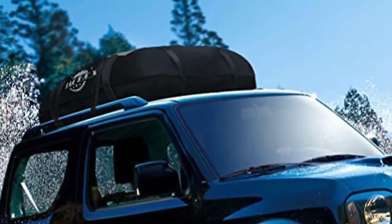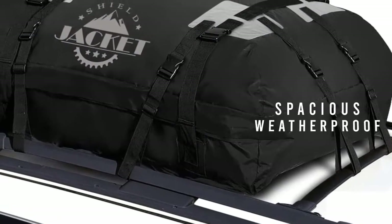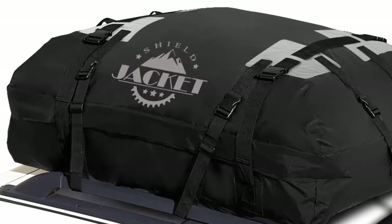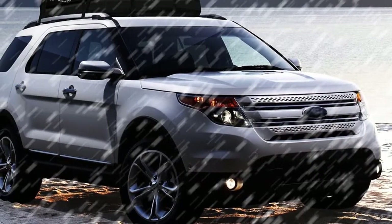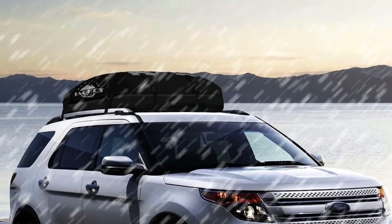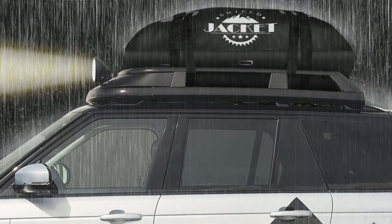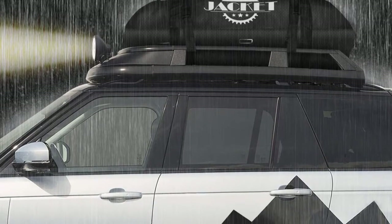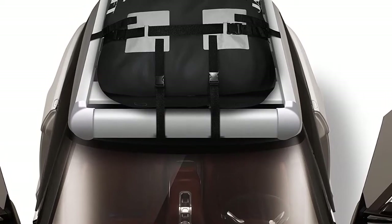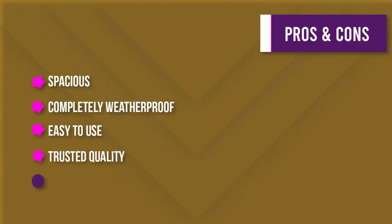Number three: the Car Rooftop Waterproof Bag. Looking for a spacious, weatherproof, and easy-to-use rooftop carrier? The Shield Jacket roof bag is ideal for cars, vans, or SUVs with roof rack systems, providing 15 cubic feet of convenient, secure storage. Its double-wall vinyl construction and eight built-in tie straps make it strong and durable. It is weatherproof with welded seams to seal out water and comes with two compression straps. If for any reason you're not satisfied, you can return it using their risk-free three-month money-back guarantee.